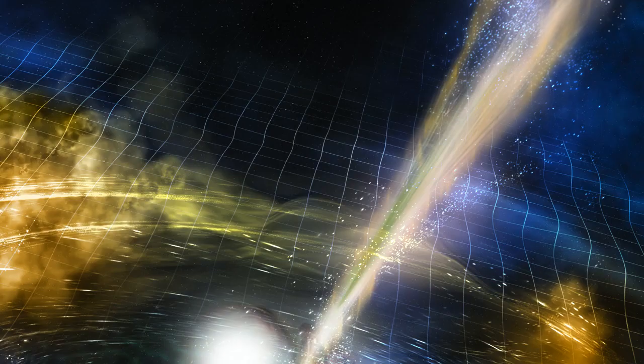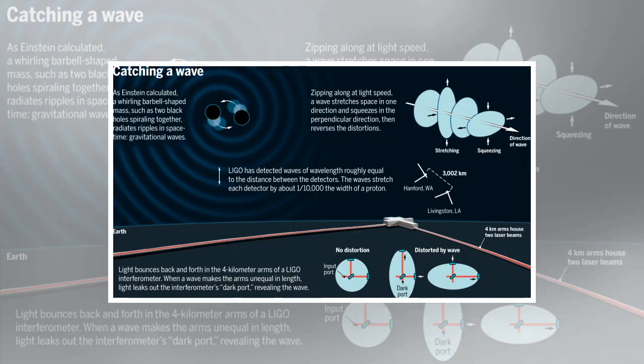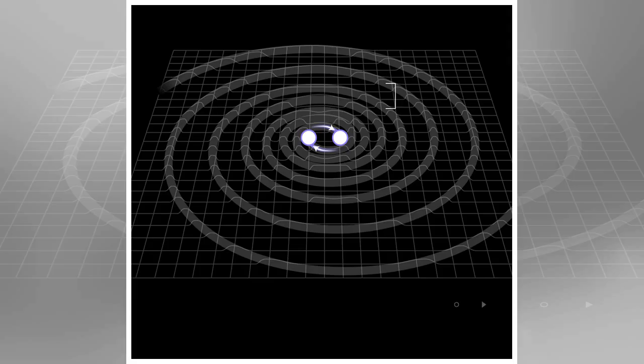Neutron stars, like black holes, are remnants of stars that perished in catastrophic explosions known as supernovas. When a star goes supernova, its material collapses to form a dense core. If this core is massive enough, it may form a black hole, which has such a powerful gravitational pull that not even light can escape. A less massive core will form a neutron star, so named because its gravitational pull is strong enough to crush protons together with electrons to form neutrons. Although neutron stars are typically small, with diameters of about 12 miles (19 kilometers), they are so dense that a neutron star's mass may be about the same as that of the Sun. A teaspoon of neutron star material has a mass of about a billion tons, making neutron stars the densest objects in the universe besides black holes.